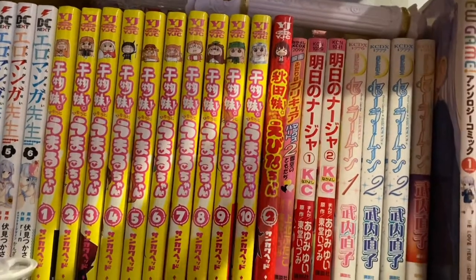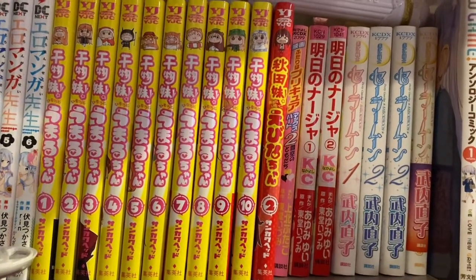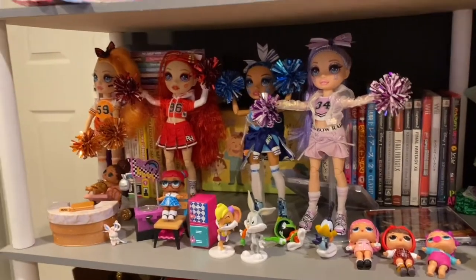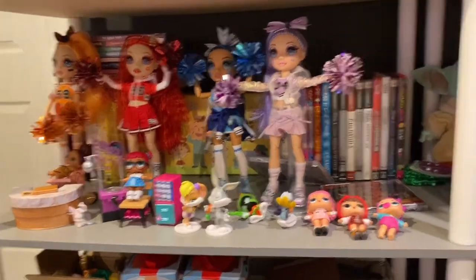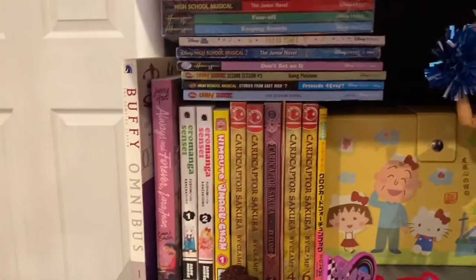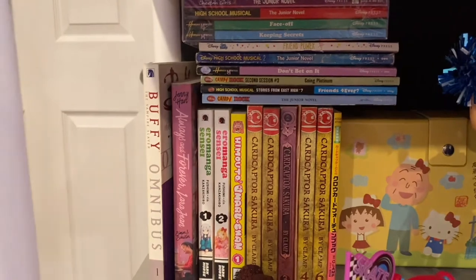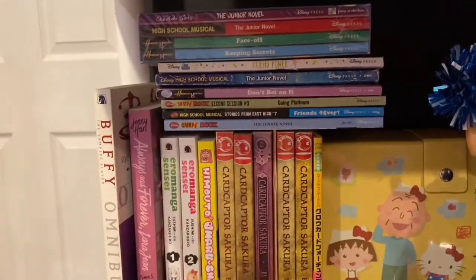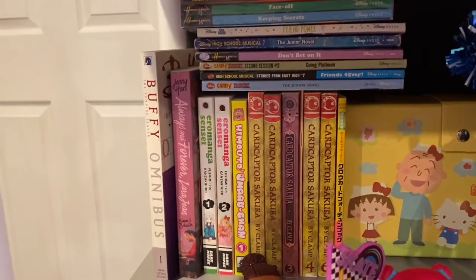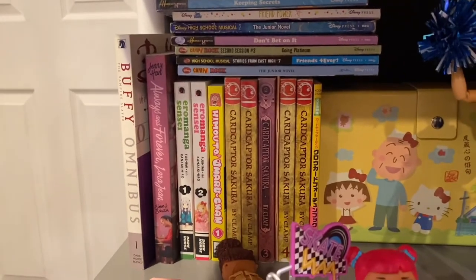If you couldn't tell, I really like Magical Girl — there's a big theme of it in my collection. Moving to my next shelf — I do have a lot of toys and I have to move them to do this video. I also collect children's junior novels like Disney Channel books, so I have a bunch of those, but we're not going through those. I also have the Buffy Omnibus Volume 1, which is just a comic book of Buffy.